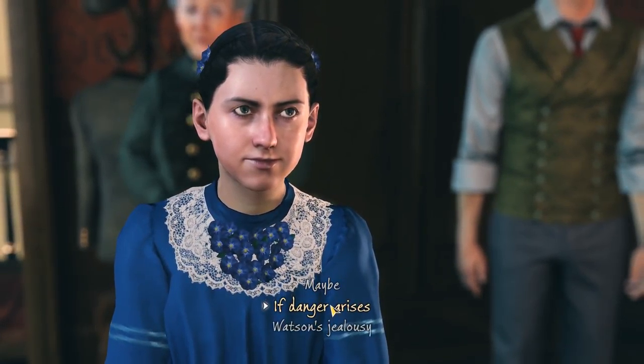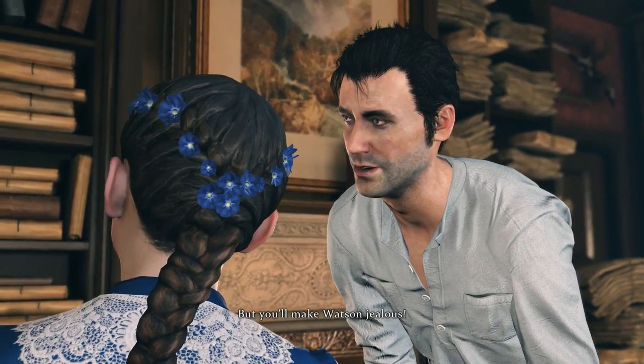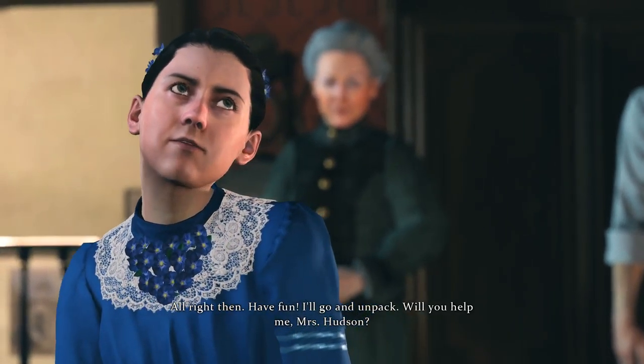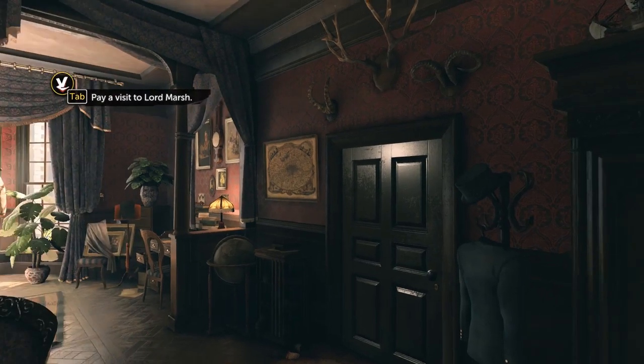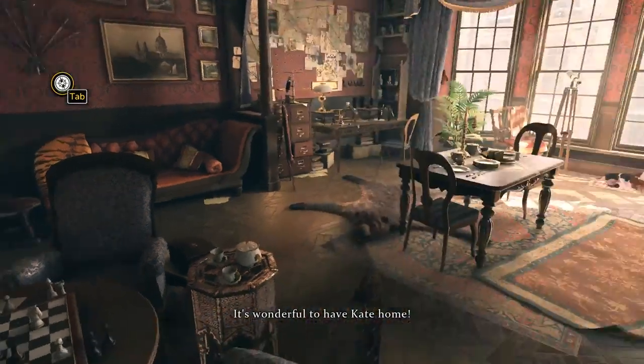Maybe if danger arises, Watson's jealousy — let's take this one. But you'll make Watson jealous. Alright then, have fun — I'll go and unpack. Will you help me, Mrs. Hudson? Oh, she was looking delighted — it's wonderful to have Kate home.